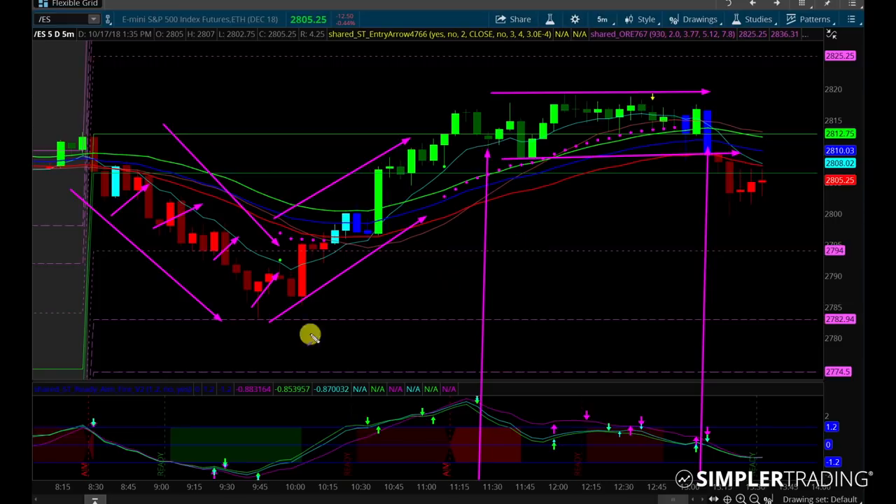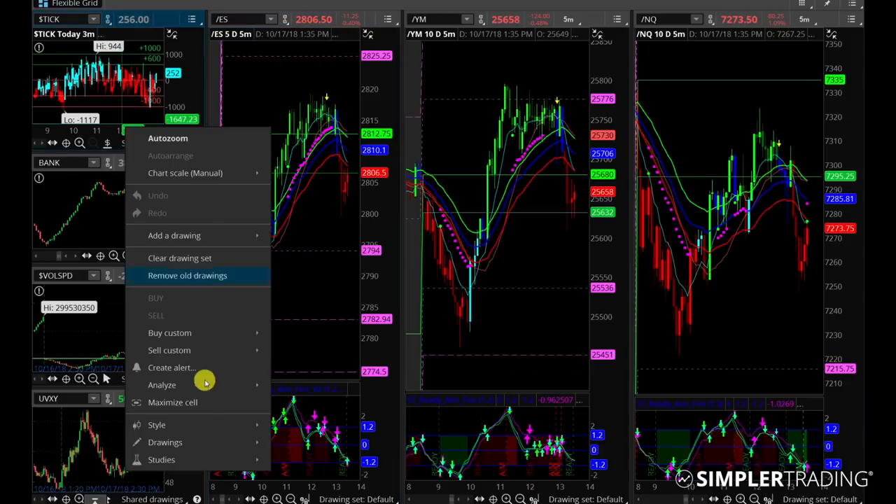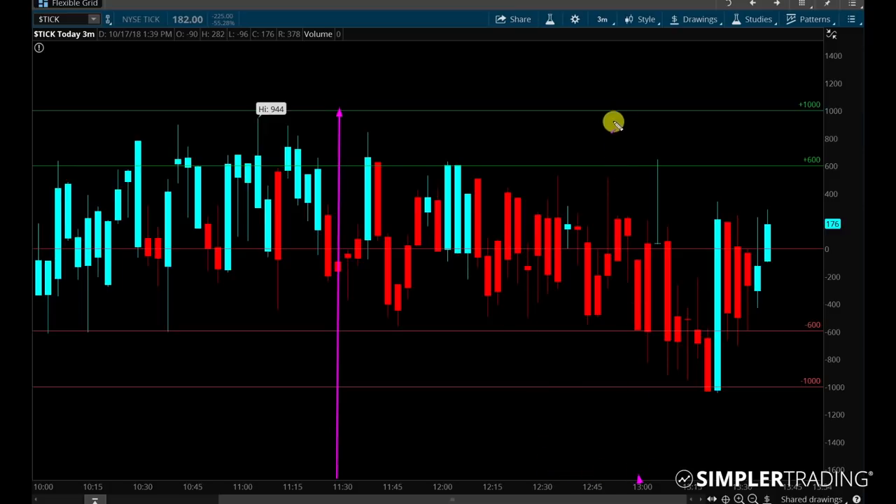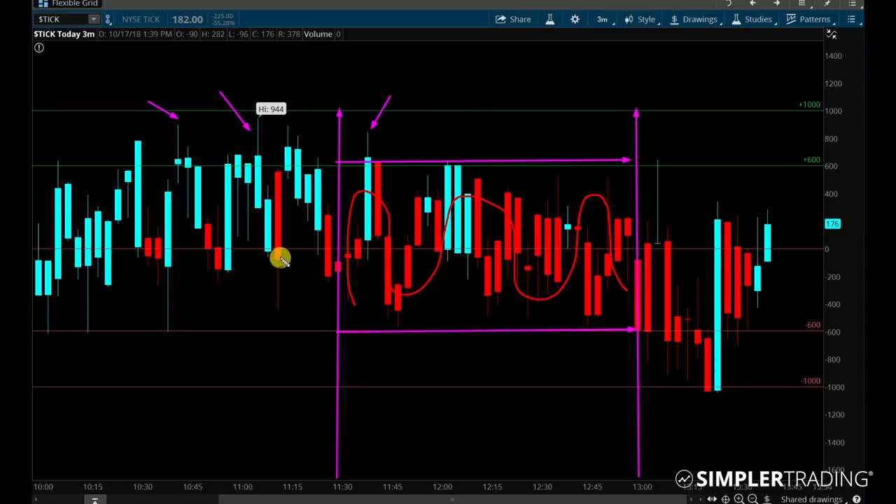Between 11:30 and one o'clock, you're trading sideways and nothing's happening. So what can you make of the ticks? Remember what I said earlier — between plus 600 and negative 600 is really noisy, not too much going on. You can also see that the high tick readings were the highs on the day, and then after that we didn't get significant selling — it just went back into the noisy level. Between 11:30 and one o'clock, the price action was trading sideways because you really had equal buying and selling pressure. It was just within a noisy range — nothing was really happening. But then around one o'clock, you start to see some more negative tick readings showing more selling than buying.